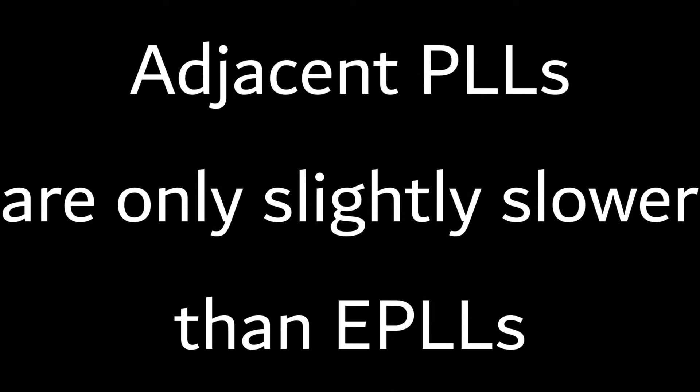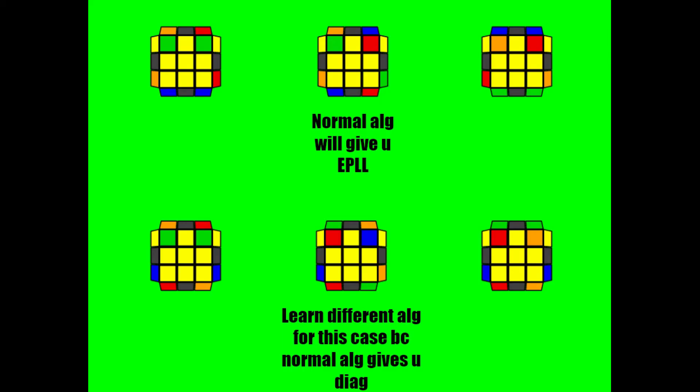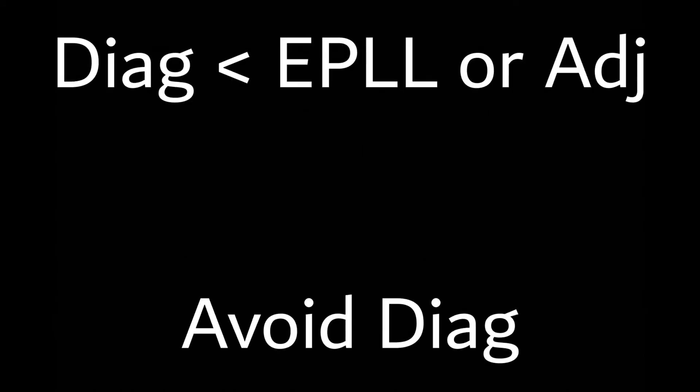In fact, most of the adjacent PLLs are almost as fast as an H perm or U perm. However, you can still use COLL in a different way, and it's really easy. You only have to learn two algs per case other than the sunes — one regular alg to solve the case, and one alg to do only when you're about to get a diagonal PLL when you do the regular alg. That means you only have to learn four algs, because if you know OLL, you already know the algs to do when you're not going to get a diagonal case. Use COLL only when you're about to get a diagonal PLL, not in any other case.